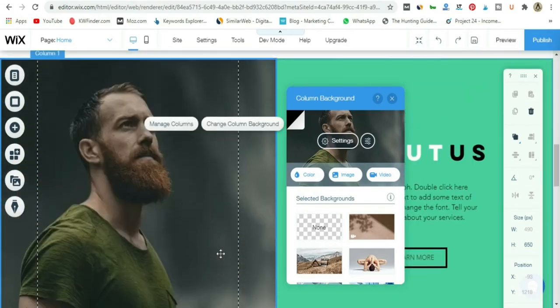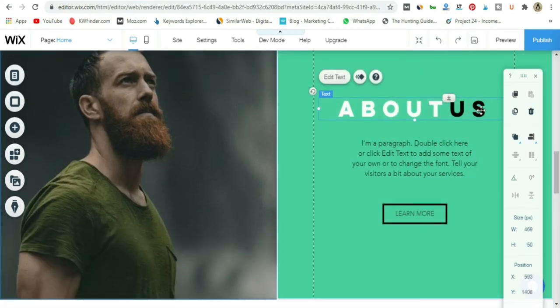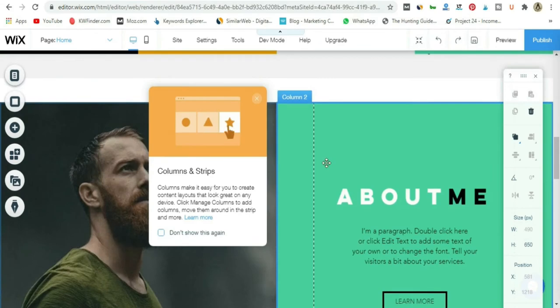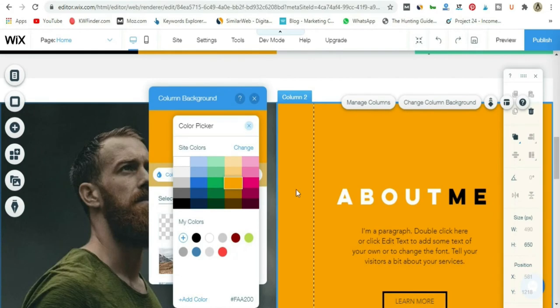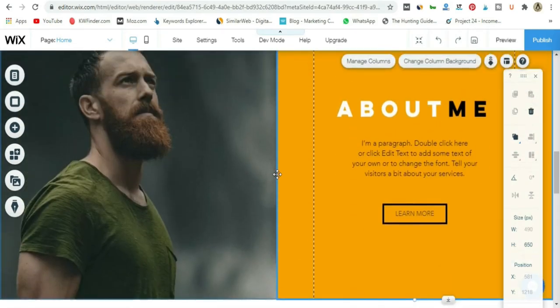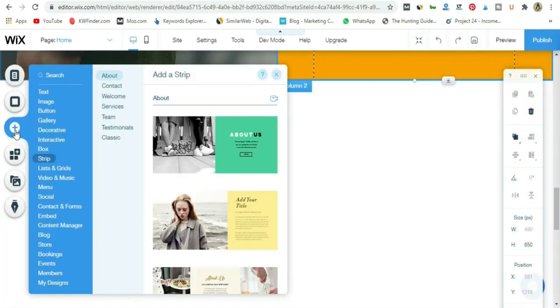That's how easy it is to add elements and change things — it's extremely easy. Now we want to add a blogging section where people can dive right into our content. I'll go to Add text, choose an all-caps title, drag it to the center, and type 'Fresh From the Blog.' I'll resize and center it on the page using the center line guide.